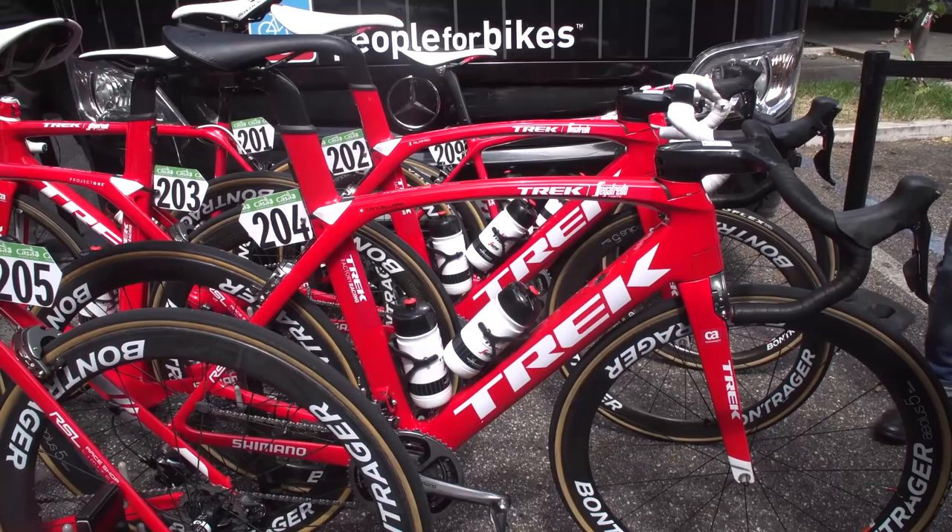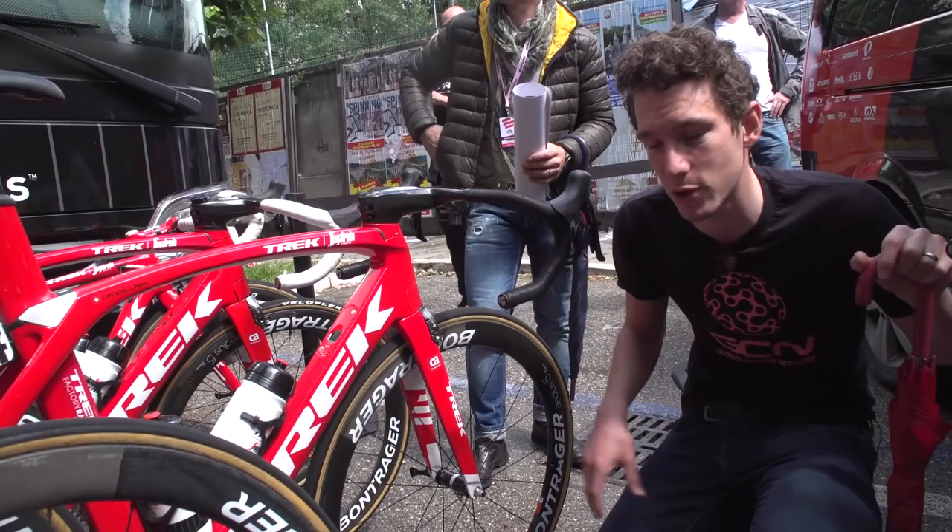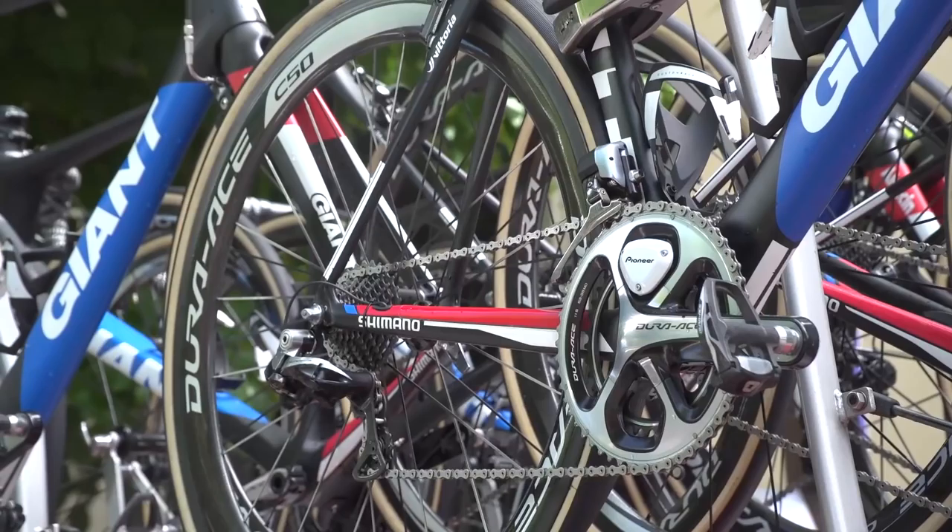Fabian Cancellara seems to have lost his custom paint job, but interestingly he's chosen to ride a Trek Madone, so today's not going to be his day. The climb is way, way too hard, despite the fact that it's Strada Bianca and he is — at least in 2016 — Mr. Strada Bianca. But interesting that he has chosen the aero bike.